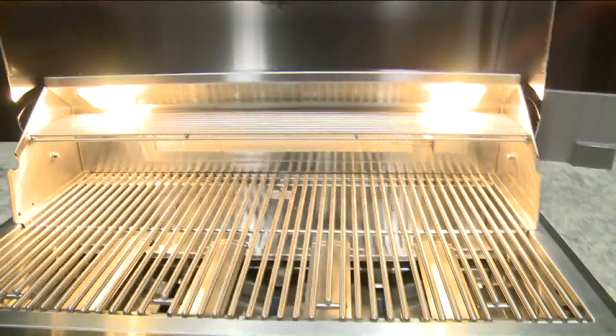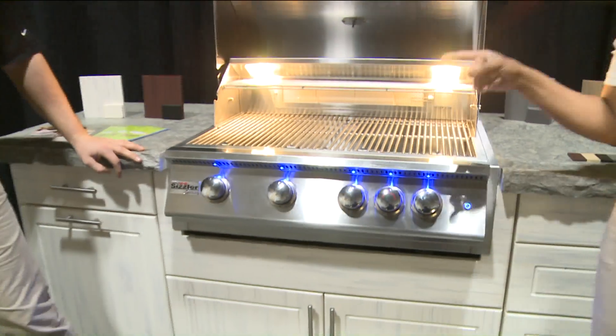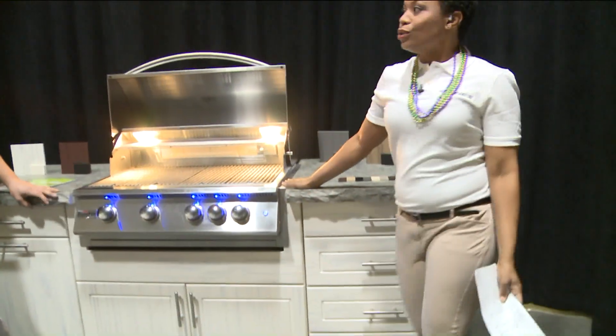I really don't care how cold it is outside — it's never too early to think about grilling. We have Adam Keynes here, President and Lead Designer for Cliff Incorporated. Tell me about this, because this is absolutely gorgeous.